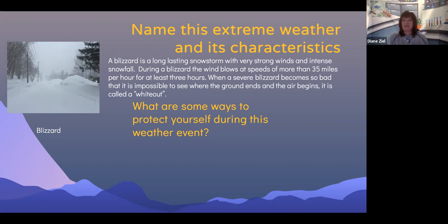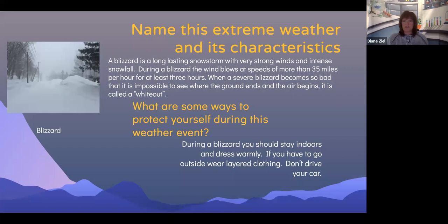What are some ways to protect yourself during a blizzard? During a blizzard, you should stay indoors and dress warmly. If you do have to go outside, wear layered clothing and clothing for protection such as hats, gloves, and boots. Don't drive your car during a blizzard.